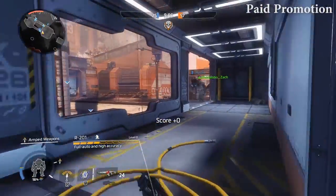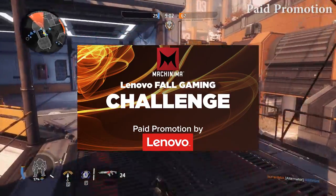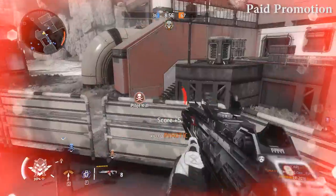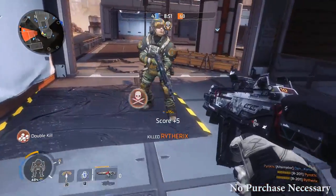Hey guys, LevelCap here and today is the second day of the fall gaming competition that I have decided to name 1v1mebro. I will be facing off against Ghost Robo for a best of three in Titanfall 2 and will be giving away a Lenovo Y700 gaming laptop courtesy of Lenovo.